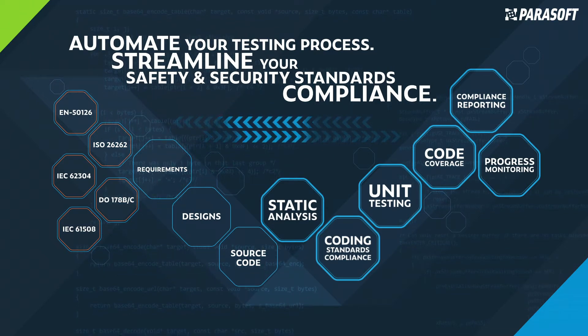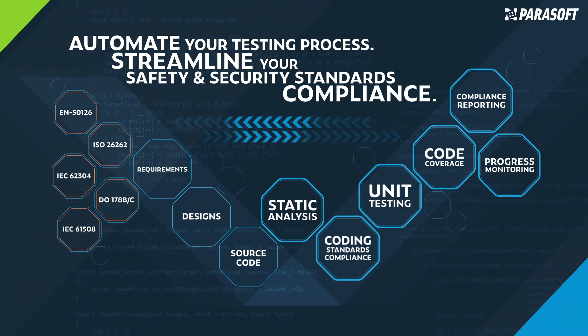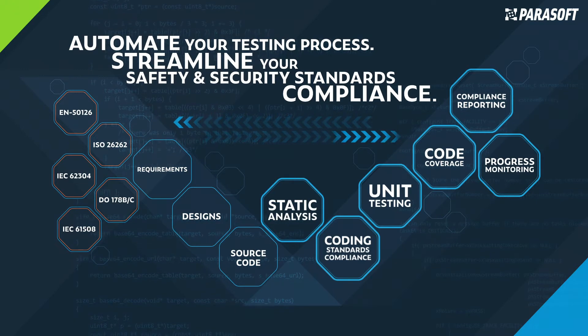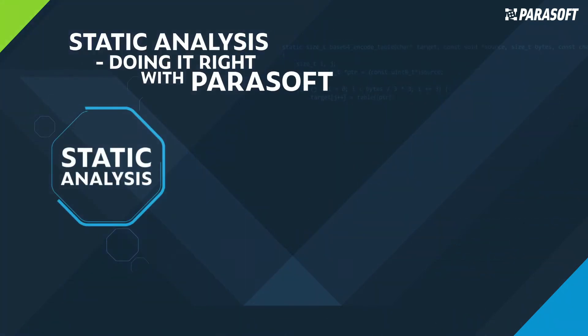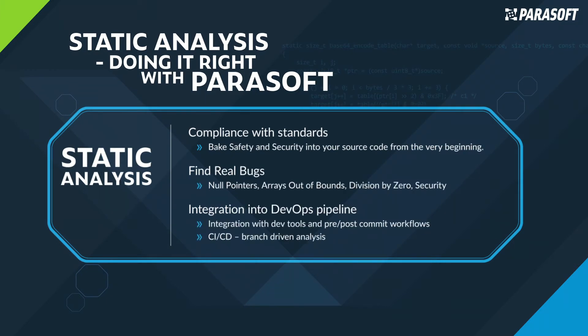C/C++ Test helps organizations collaborate and quickly produce industry-compliant, safe, secure, and high-quality software which is well-tested and ready for production use. Integrated with leading IDEs and build systems, Parasoft's C/C++ Test is used to identify defects early in development by shifting left with static analysis. Achieve compliance with security and safety standards through the broadest and most complete support for industry standards like MISRA, AutoSAR, CERT, and several others.